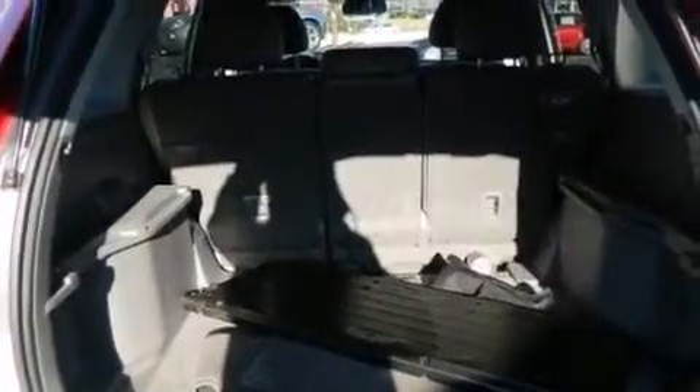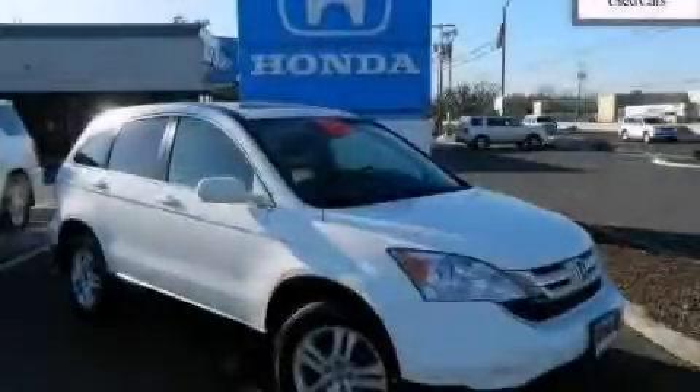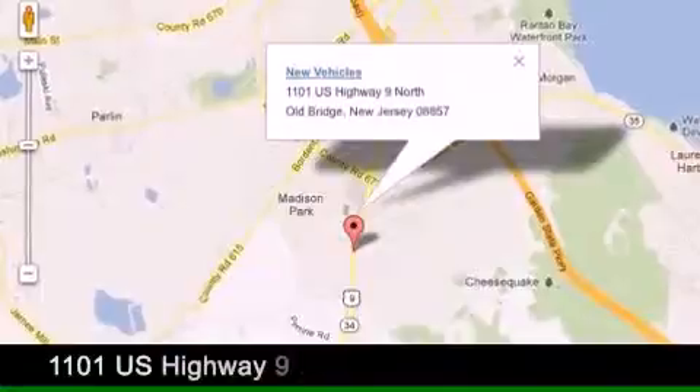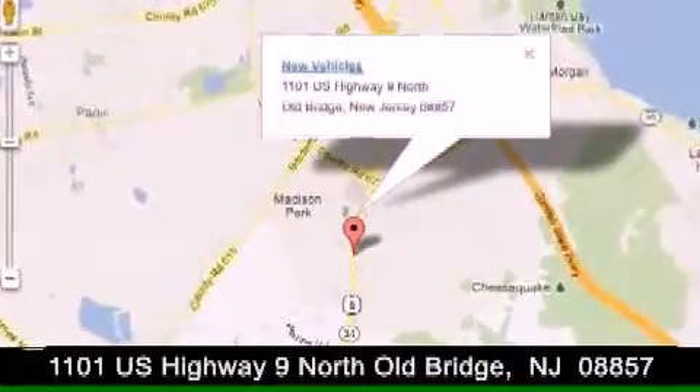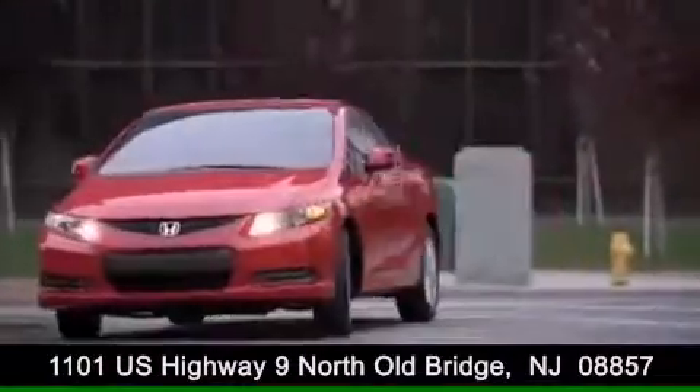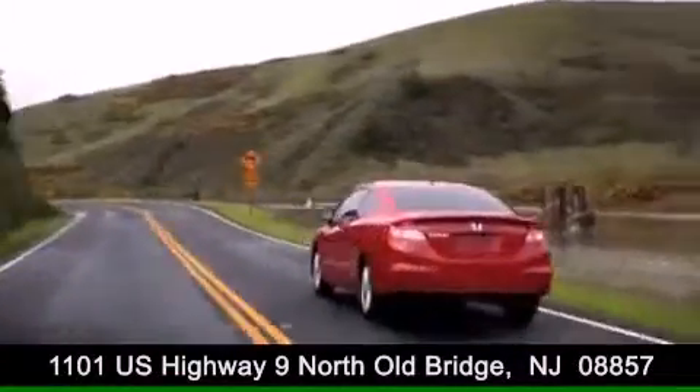Please call us today for more information on this great vehicle. DCH Academy Honda is conveniently located at 1101 U.S. Highway 9 North in Old Bridge. Contact us today to find out about our financing specials or visit us at dchacademyhonda.com.